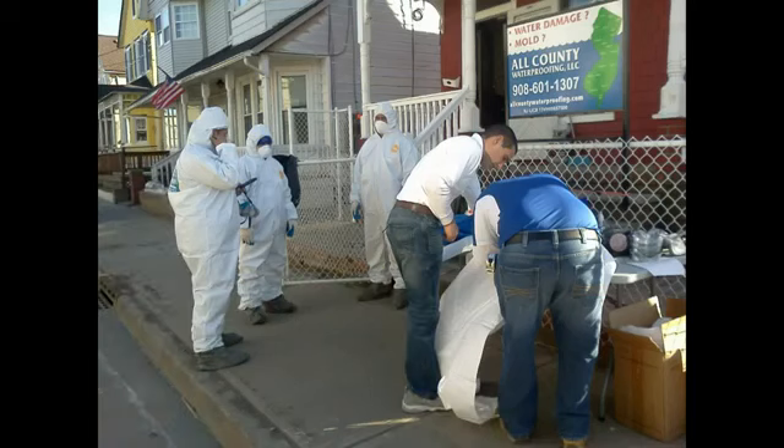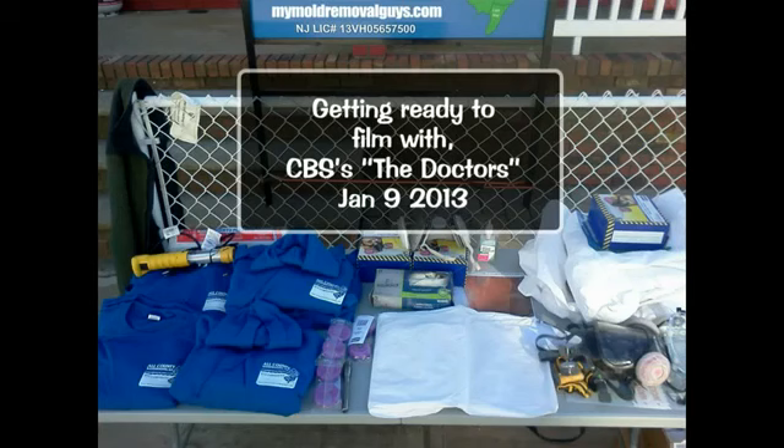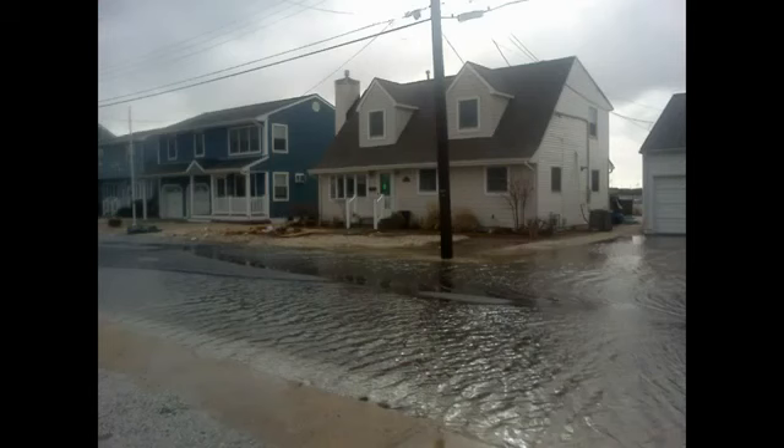If you can find a company offering similar services for a better price, we will beat their rates by 10% guaranteed. Even if it's at a loss to our company, we are fully devoted to pleasing our customers. That's how much your business means to us.